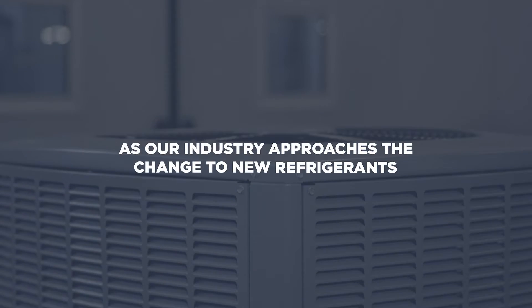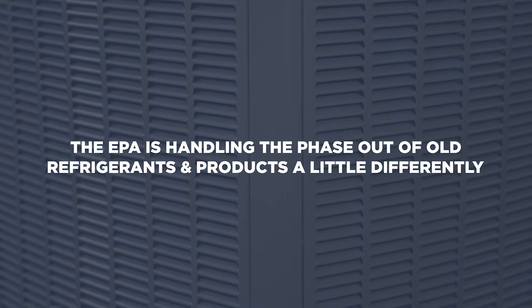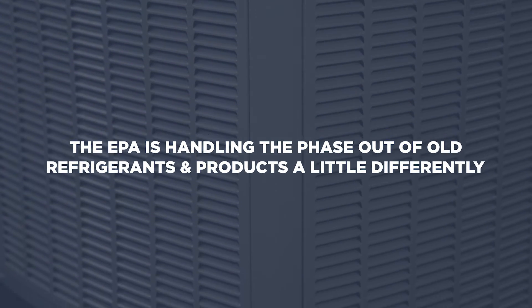I'm Nick Orth, Senior Marketing Manager for Residential Marketing. As our industry approaches the change to new refrigerants, you should know that the EPA is handling the phase-out of old refrigerants and products a little differently. Unlike previous refrigerant transitions, the phase-down of the production of R410A is already underway.